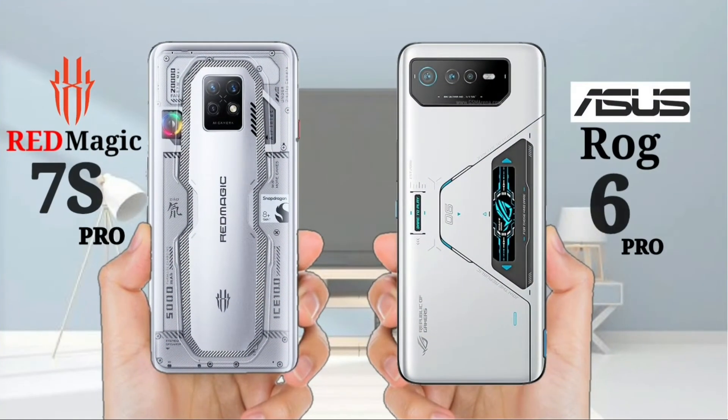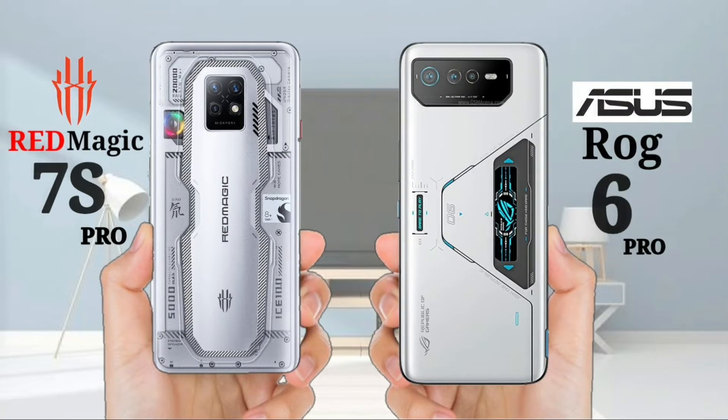Hello guys, today I will do a comparison of Red Magic 7S Pro vs ASUS ROG Phone 6 Pro, so let's get started.